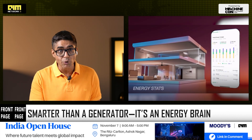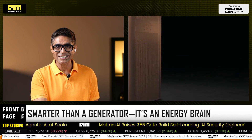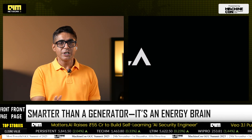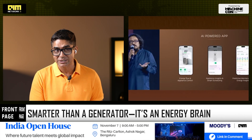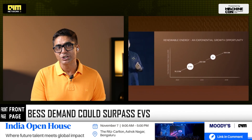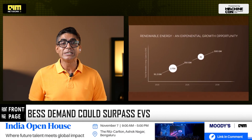It's IP67-rated for monsoons and dust, works on 120V to 290V protecting your appliances, and learns your usage — scheduling charging based on time-of-day tariffs. It also offers remote diagnostics and receives OTA updates, just like your smartphone.